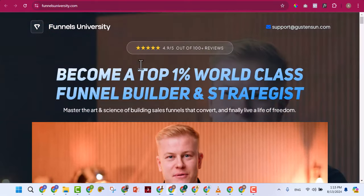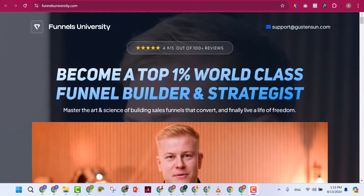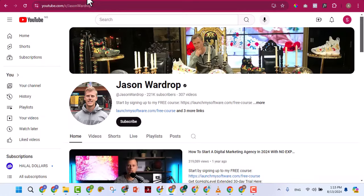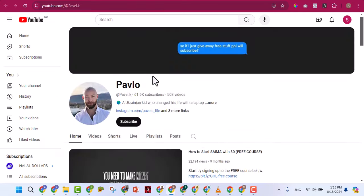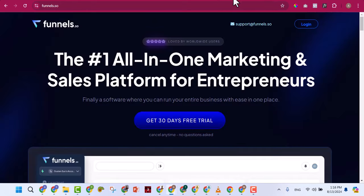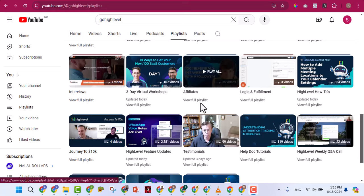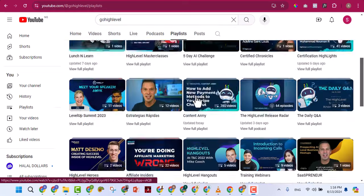The two people shown earlier — Justin and Pablo — target local business owners like businesses in the US and UK. Gusten targets professionals like course creators, lawyers, consultants, and similar people. Either way, they all use GoHighLevel to make money from business owners. Learn from any of them on YouTube, but don't buy GoHighLevel from them — buy from us at 30,000 per year and use the same software to serve your clients.